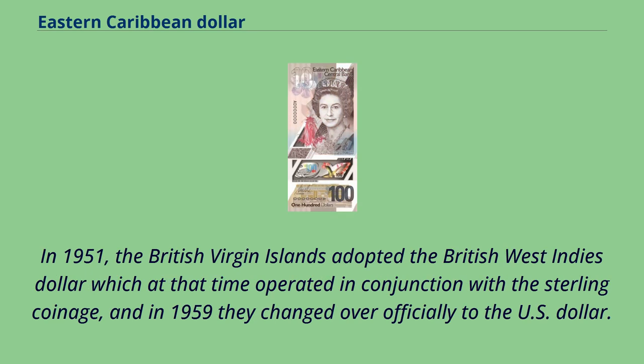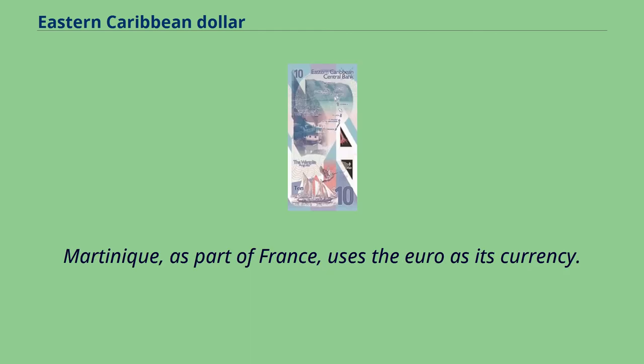In 1951, the British Virgin Islands adopted the British West Indies dollar, which at that time operated in conjunction with the sterling coinage, and in 1959 they changed over officially to the U.S. dollar. Martinique, as part of France, uses the euro as its currency.